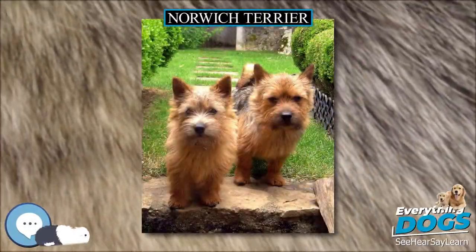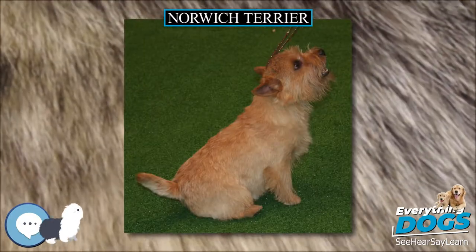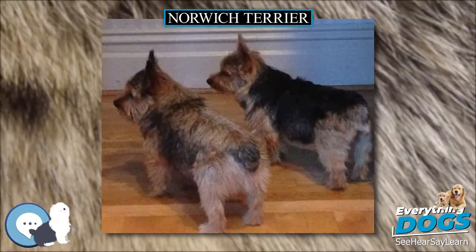Norwich Terrier. The Norwich Terrier is a breed of dog originating in the United Kingdom, and was bred to hunt small vermin or rodents. With a friendly personality, Norwich Terriers are today mostly a companion dog breed.